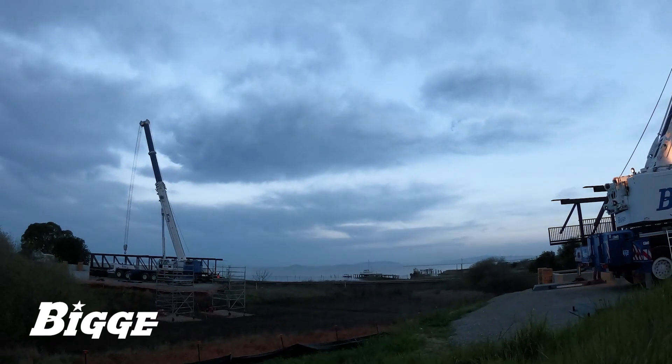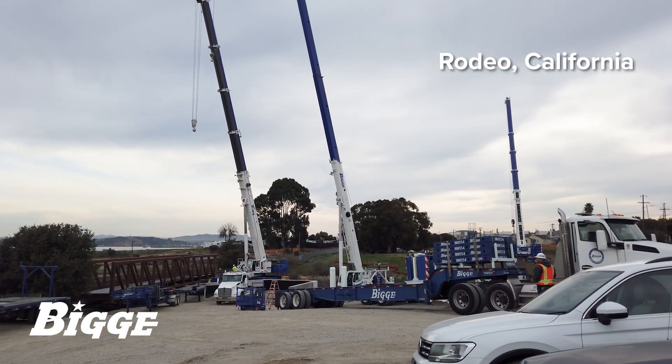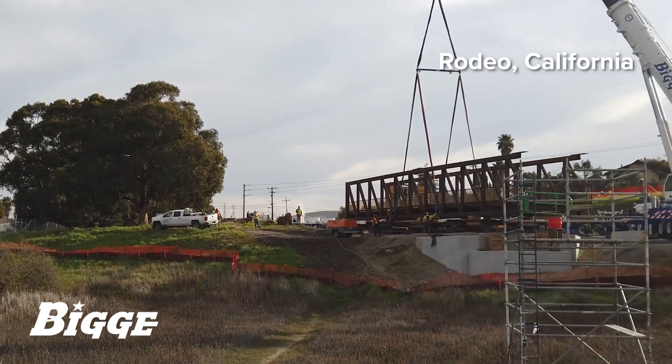In March 2021, Big E, supported by King Crane Service, assisted in lifting and installing a pedestrian bridge in Rodeo, California, enabling foot traffic along the San Francisco Bay Trail over a protective wetland.